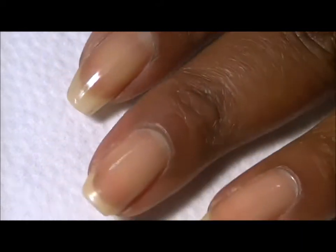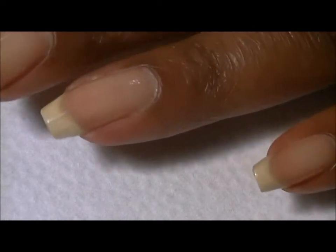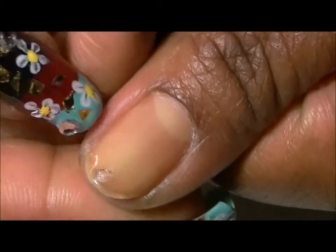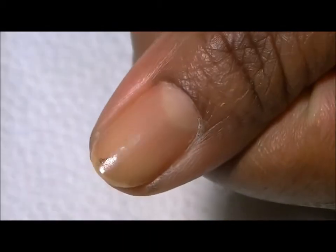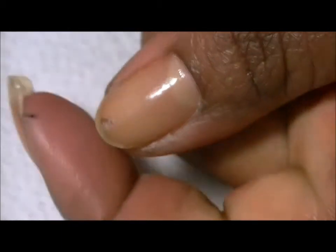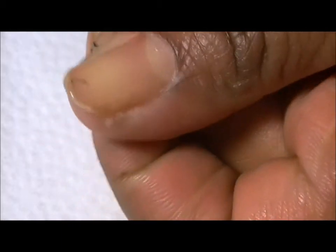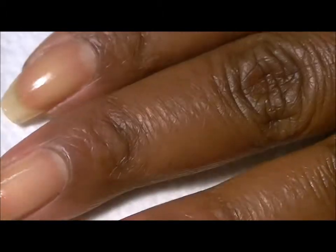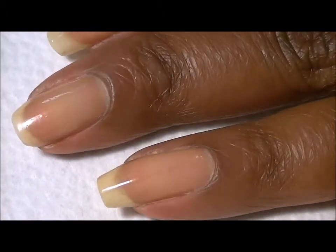I also cut down the other nails, as you can see. I did that because I broke this nail — it has a little bit of nail polish on there, sorry about that — but you can see it's broken all the way down, so I decided to just cut them all down considerably because of that.